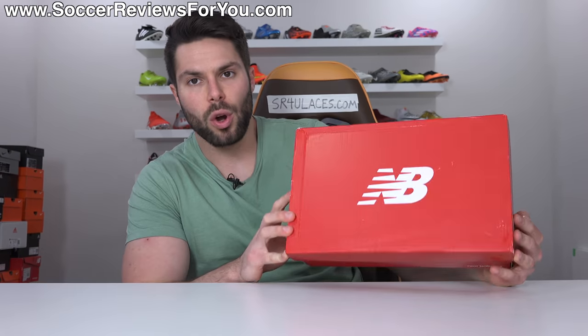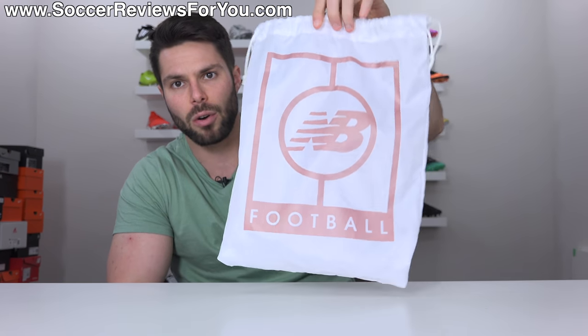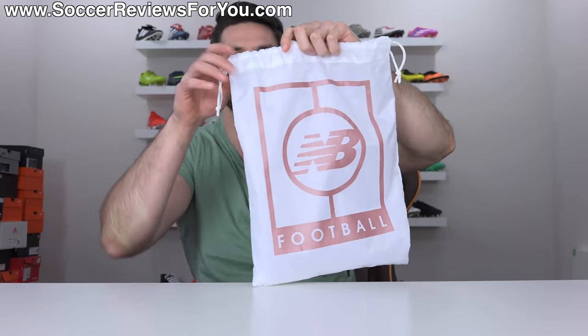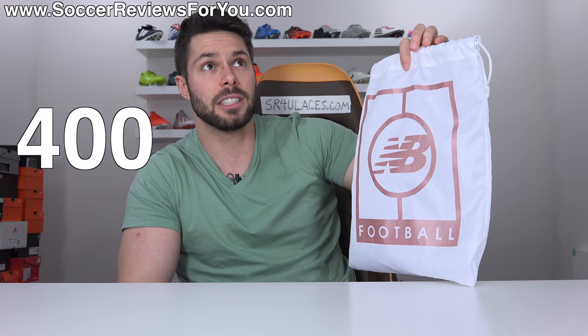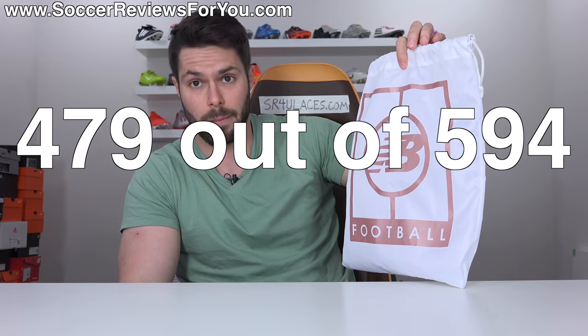Included with the boots is a box, but more importantly they also include a string bag — the typical New Balance string bag with the NB Football logo on the front. It's a white bag with rose gold branding to match the colors of the boots, and it has strings at the top so you can close up the bag once the boots are inside.